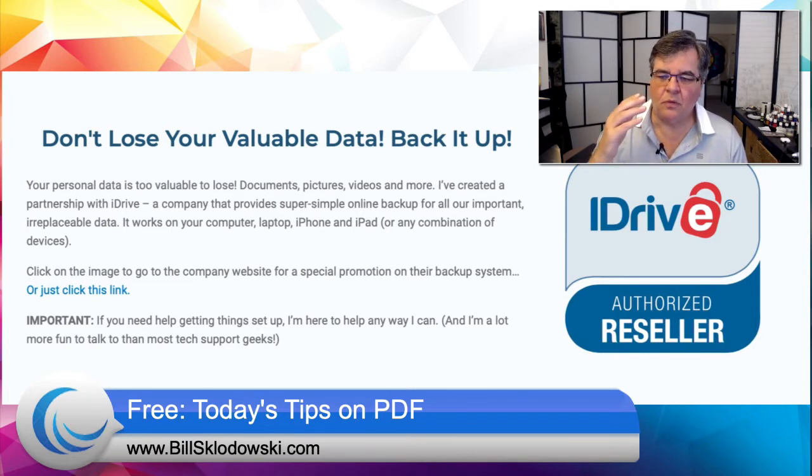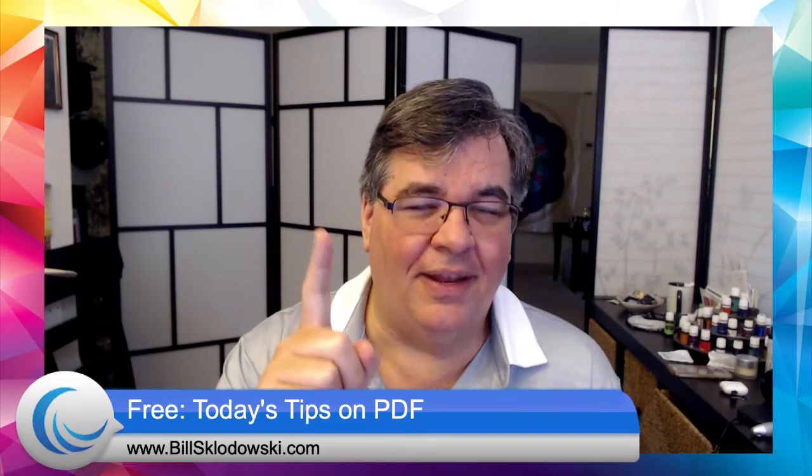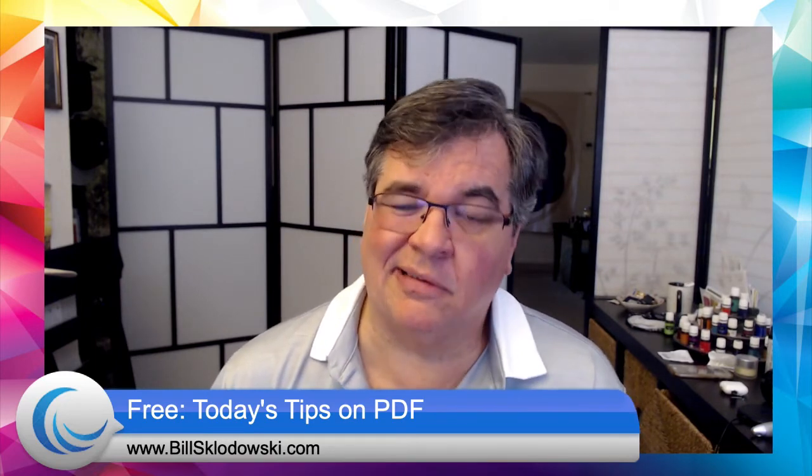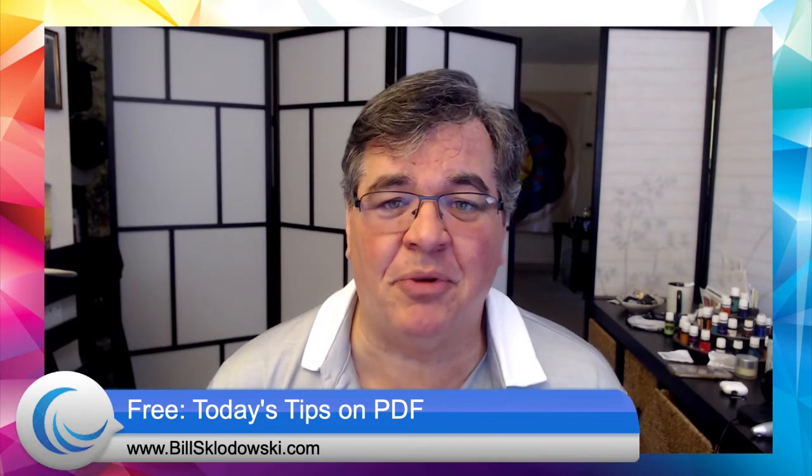The excuse a lot of people use is: 'It's so complicated, I don't know how to do it.' Two things. First, this company makes it super easy — they have videos, help, and all of that. Second, if you sign up through the link on my webpage, I will help you personally. I don't care where you are — we can do a Zoom call or FaceTime because it's literally two or three clicks. I'm taking away all your excuses. That's my job — helping people with their computers and tech support.